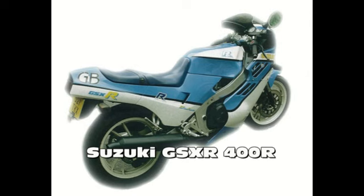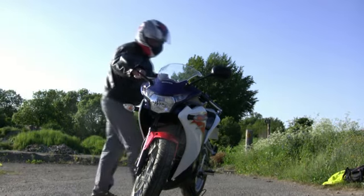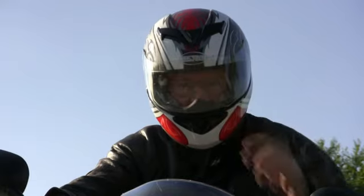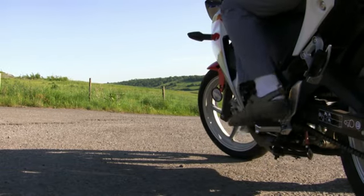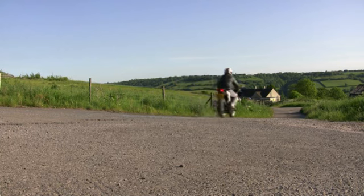What is immediately apparent is the tractability of this highly efficient single and its relative lack of engine vibration. It's a very comfortable and easy bike to ride and although I love the fat rear tyres to be found on bigger bikes, I'm loving the overall good looks of this little bike.